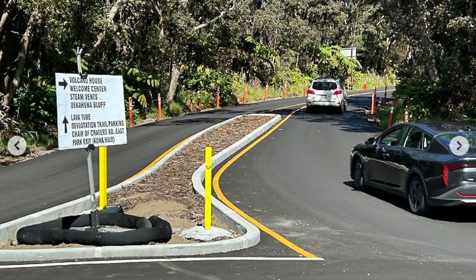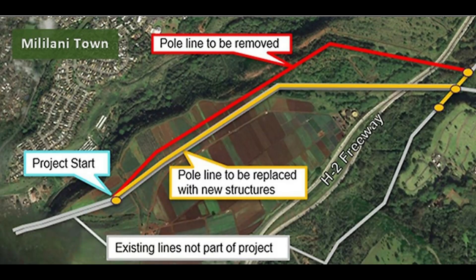Hawaii Electric Hoko Line Relocation and Replacement involved hole drilling and power pole replacement along Highway 11, improving island-wide electrical reliability. That is ongoing through this year and should be finished by 2026. There are intermittent lane closures currently going on and you can expect delays along that road.